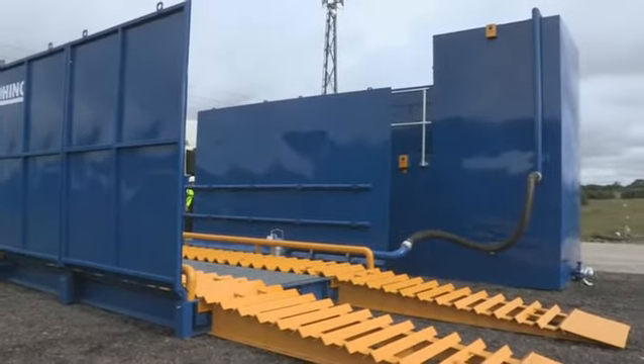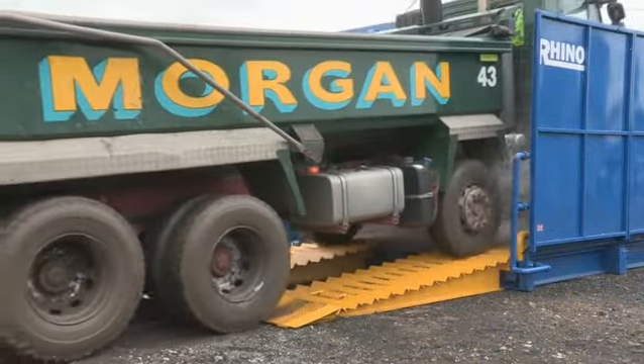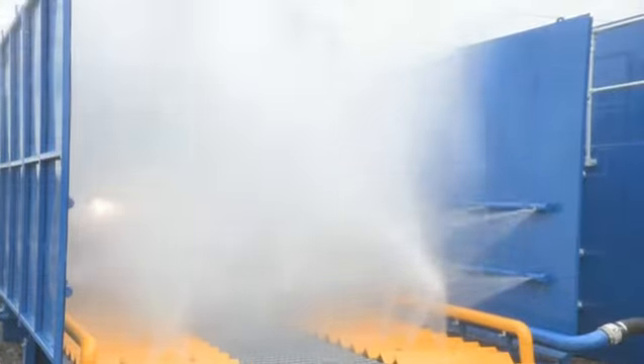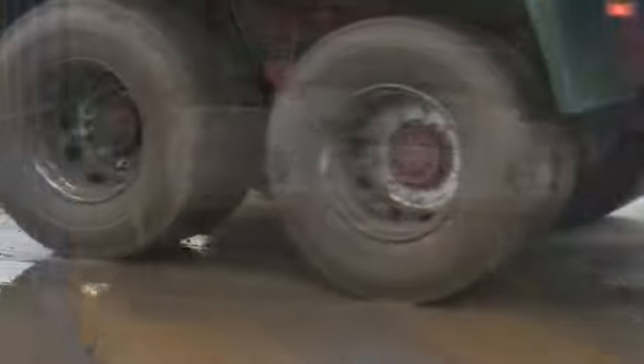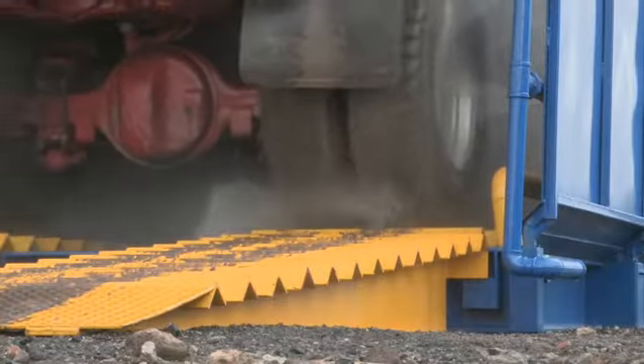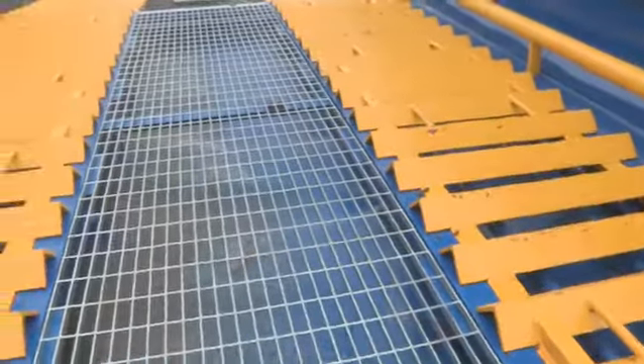Rhino Multi is the UK's most popular wheel cleaning system with a worldwide proven pedigree. The Rhino Multi system is the complete all-rounder, very effective for most site conditions, and numerous configuration options are available to tailor this robust, versatile market leader to customers' needs.